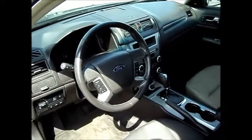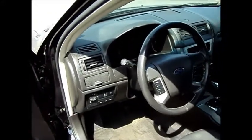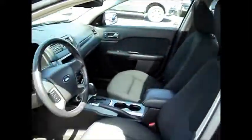It's got a six-speed select-shift automatic transmission, automatic headlamps, an info center, and an auto-dimming rearview mirror. It's also equipped with a power moon roof.